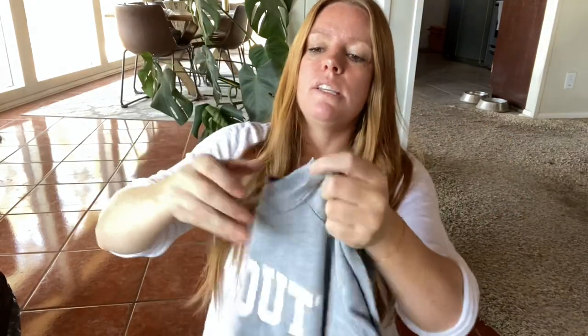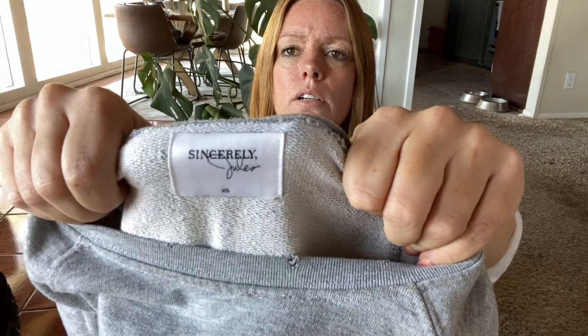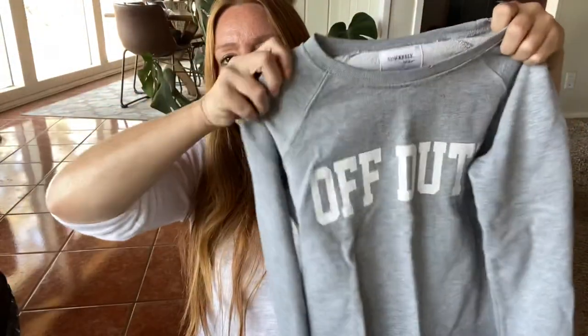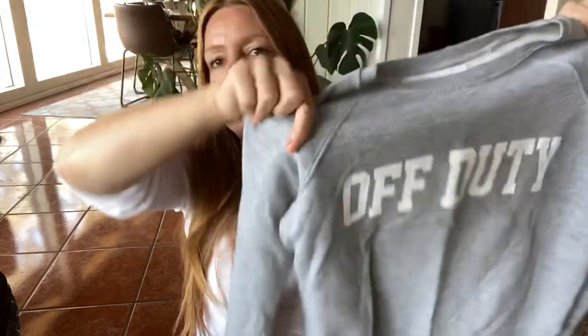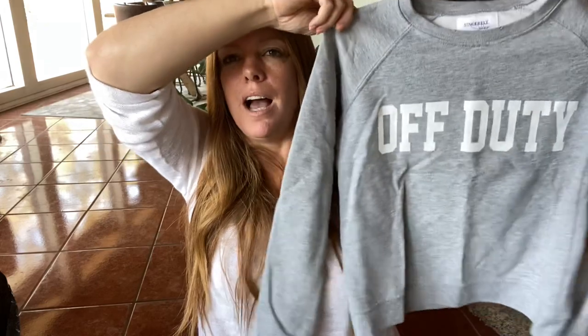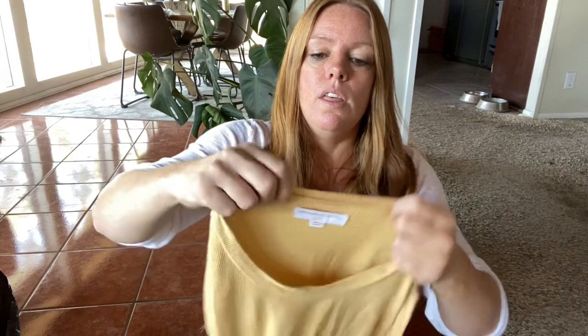This is my first time finding this brand — Sincerely Jules. I believe it was a blogger who had this line. This is just a sweatshirt that says 'Off Duty.' The graphic is cracking a little bit, so I just noted that. I'm probably only going to get about $20 to $25 for this, but I was excited to find the brand since I've seen other people have luck with it. The resale value used to be higher a couple of years ago, but it's still selling according to comps.